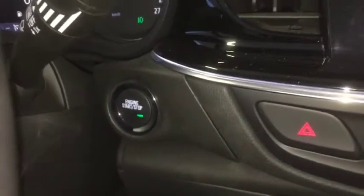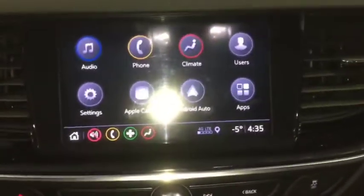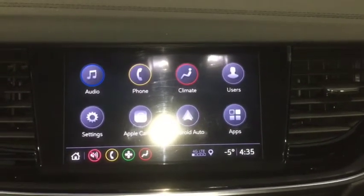Remote start, push button ignition, backup camera, AM, FM and Sirius XM radio.